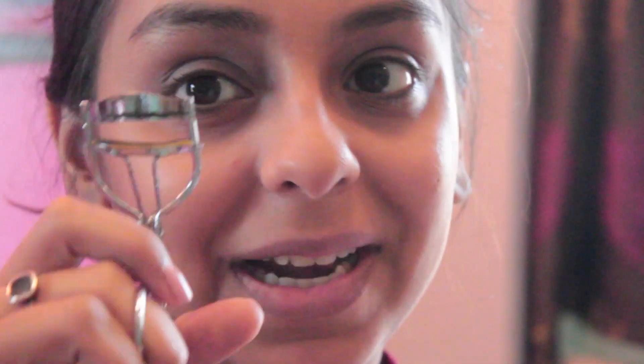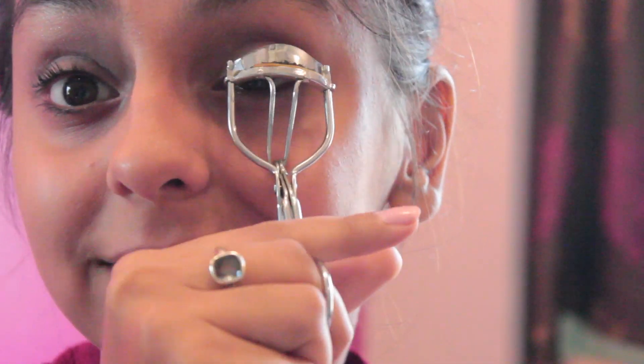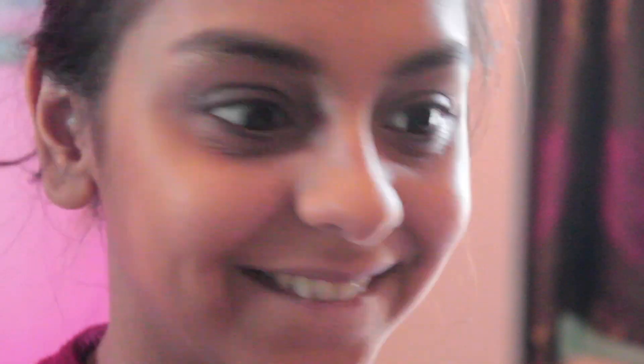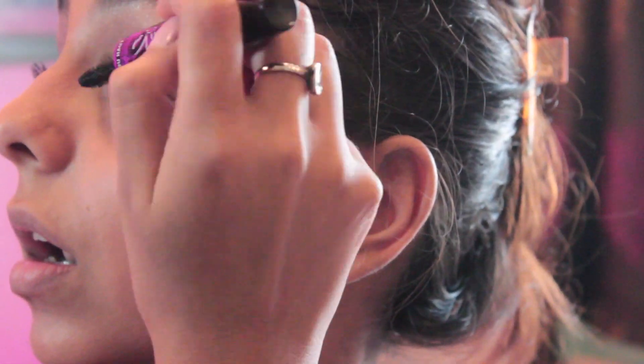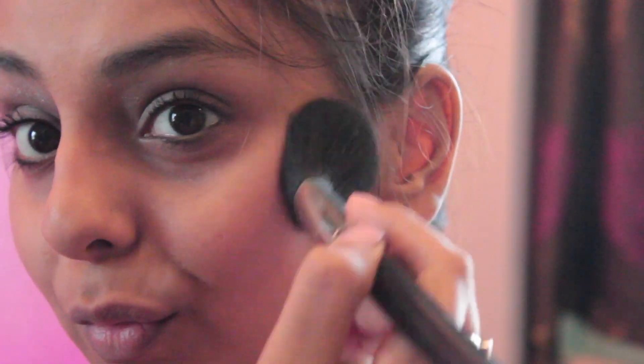To finish the eye look, I'm going to curl my lashes and apply about two layers of mascara for really nice, pretty lashes. I'm skipping eyeliner to keep the look natural.